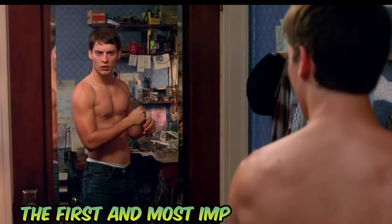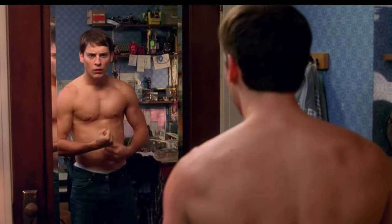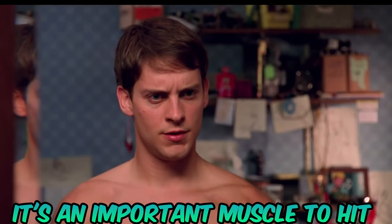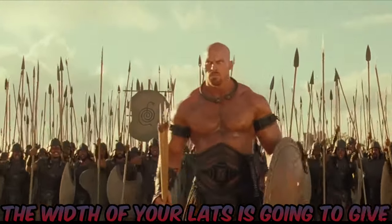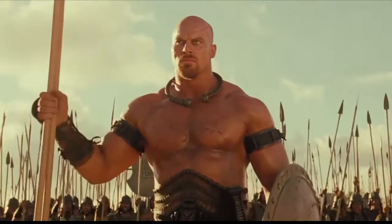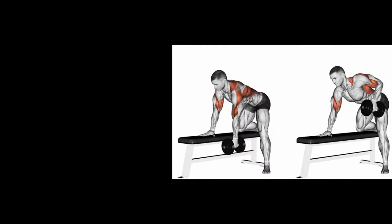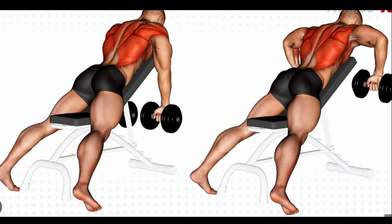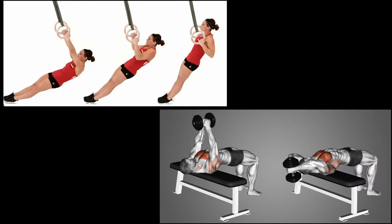The first and most important muscle group is your lats, because this is where you get that cobra look from. Even if you have wide hips, the width of your lats will give the impression of a smaller waist by comparison. To train them, you can do deadlifts, dumbbell rows, barbell rows, incline dumbbell rows, pull-ups, chin-ups, lat pulldowns, landmine rows, dumbbell pullovers, and inverted bodyweight rows.